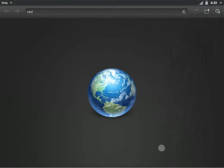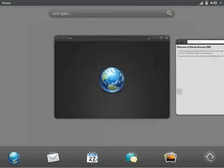Now this is convenient a lot of the time, but there are some times where you might want to visit sites that you don't want to show up there. That's where Private Browser comes in.